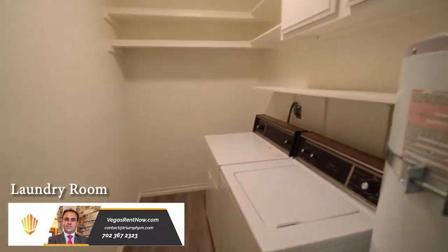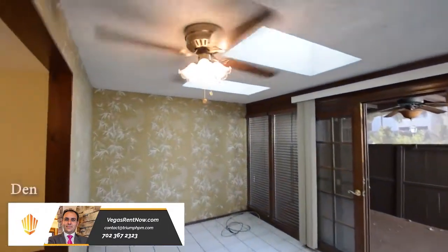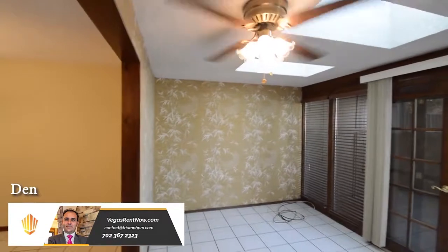The laundry room is downstairs and has storage cabinets, overhead light and the washer and dryer included in the rent. The den has a ceiling fan with light and blinds on the windows.